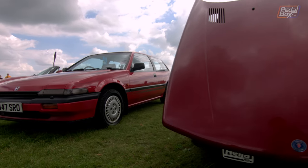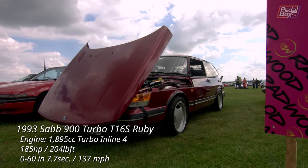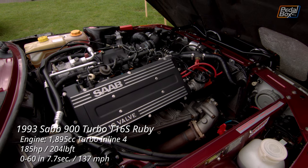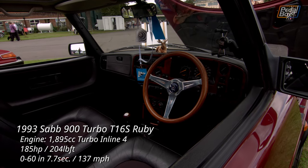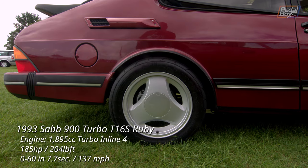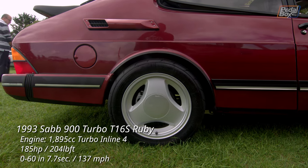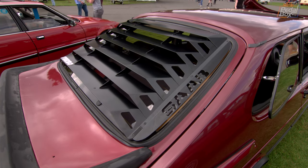Right next door, another icon: the 1993 Saab Turbo 900. This is the final year edition of the classic 900, so it is extra special. The Ruby model got a higher output Carlson engine, buffalo leather and wool interior, and only 150 were made for the UK market, with the ubiquitous three-spoke wheels of the turbo. It's one of the only cars that can actually pull these off successfully, and it even has a full set of louvers on the rear window.